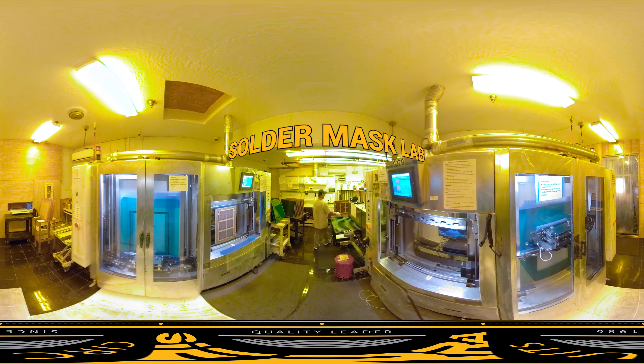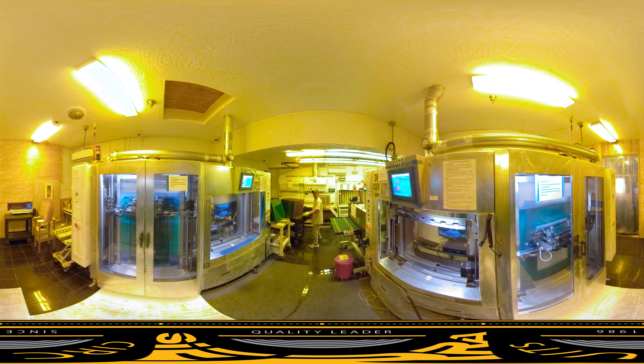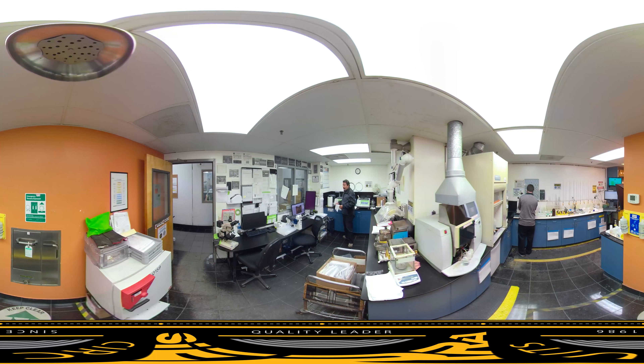This is our solder mask lab. While green is the most common color, we also hand-mix any color needed. It's important to screen mask with a machine to get consistent thickness for your next process. Because we image our mask with LDI, we can hold very tight solder mask dams.